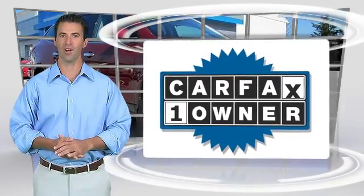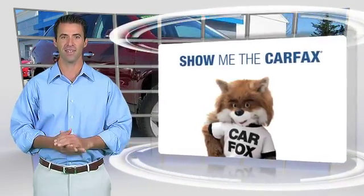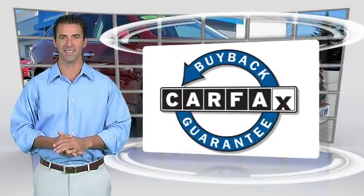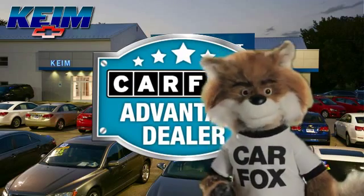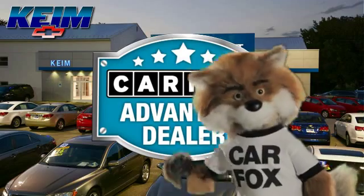This is a one-owner vehicle with the Carfax Vehicle History Report. Be sure to find a complimentary copy of this report online or contact the dealership. This vehicle qualifies for the Carfax Buy Back Guarantee. Just say show me the Carfax at Keim Chevrolet, a Carfax Advantage dealer.